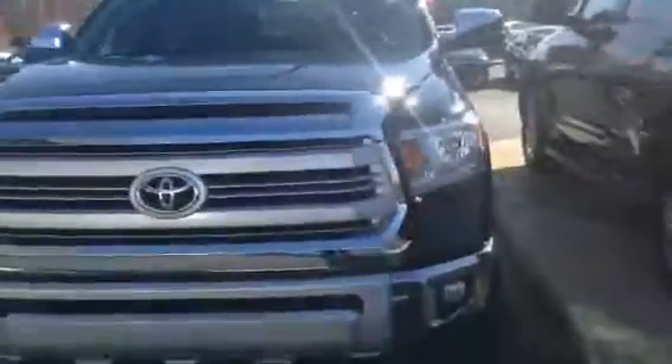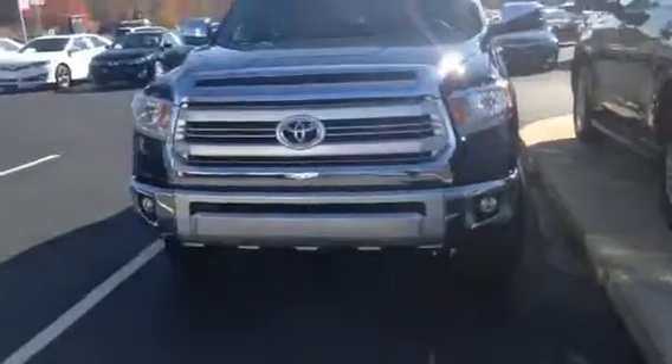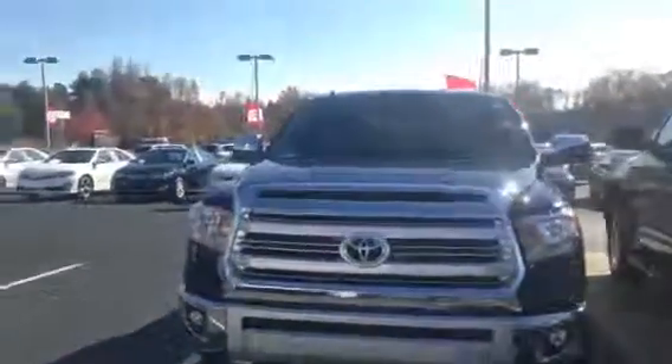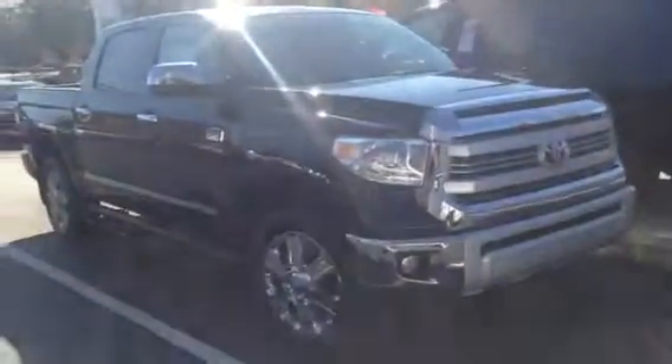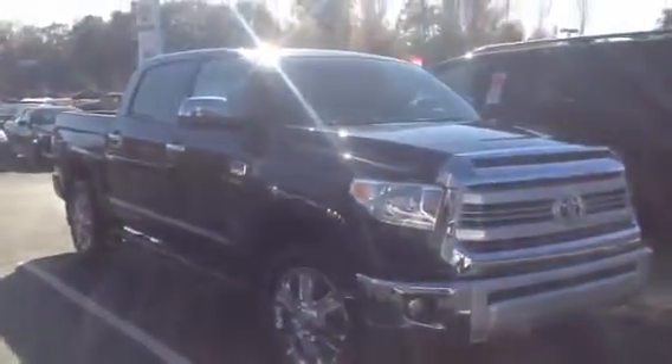We're not going to get many of these, so if you do want a 1794 Edition Platinum Tundra, give me a call and we can get you one — or this one right here is available. You can reach me directly at 706-302-9197. This is Ryan over at LaGrange Toyota. Thanks and have a great day.